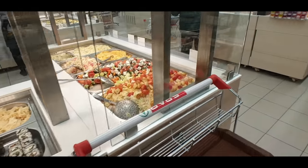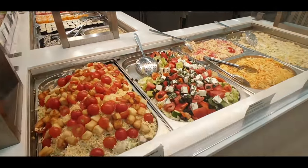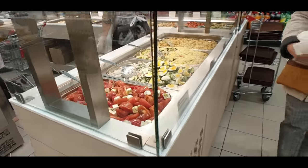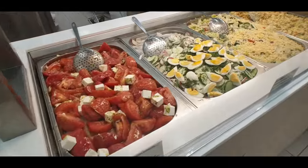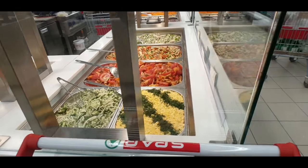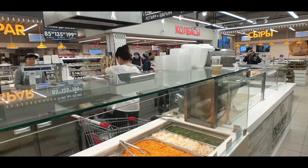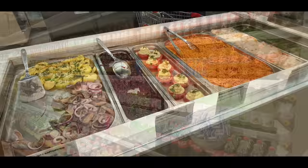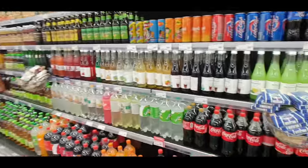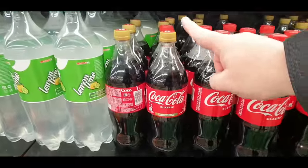Coming around here you'll see more salads — this is really the highlight of coming to this supermarket. I wish I had one closer to where I live. All these fresh salads, lots of them — tomato salad and so many choices that just keep going and going. You just let them know which size container or how much you want and they'll weigh it out for you. Right here by all the cooked food there's a grab-and-go drink section — I just saw some Coca-Cola.